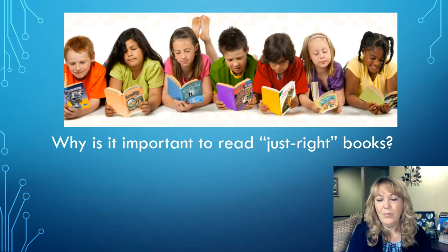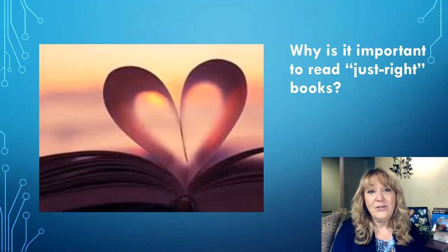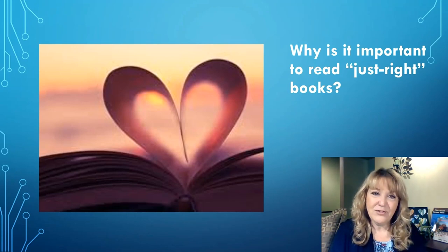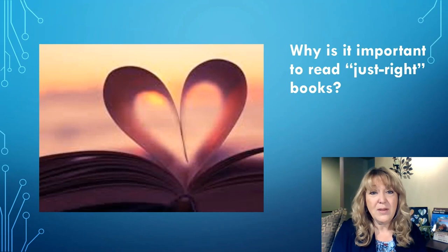So why is it important to read Just Right books? You may have said that when you read a Just Right book, it's more fun to read. You may have also said that it's important because if a book is just right, you'll understand it better and you'll learn more. You may have also said that Just Right books help us get better at reading. All of these things are true.